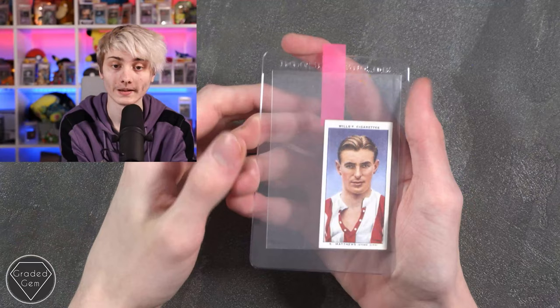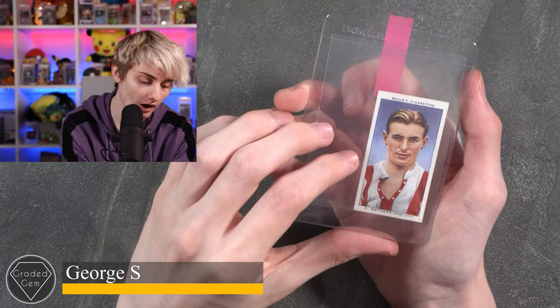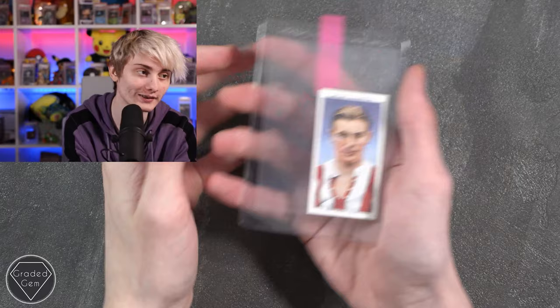Next up we have George S, submitting an S. Matthews sticker from Stoke City. Best of luck with your submission.